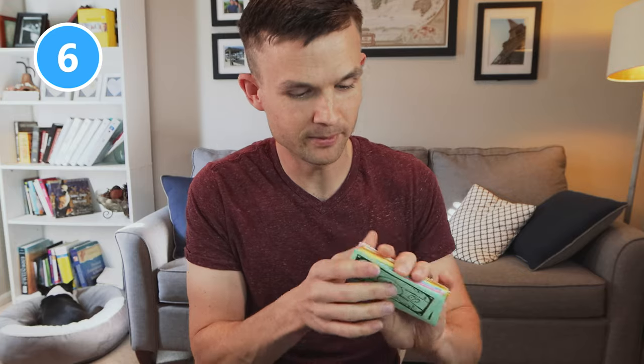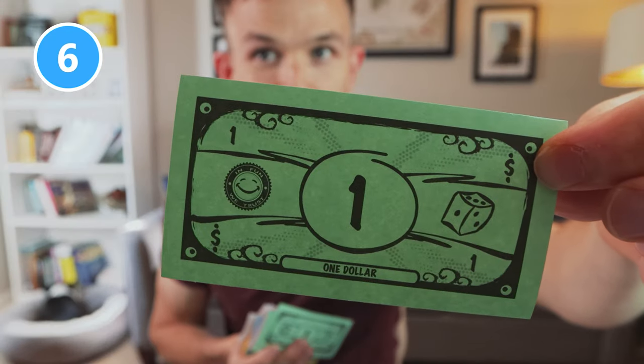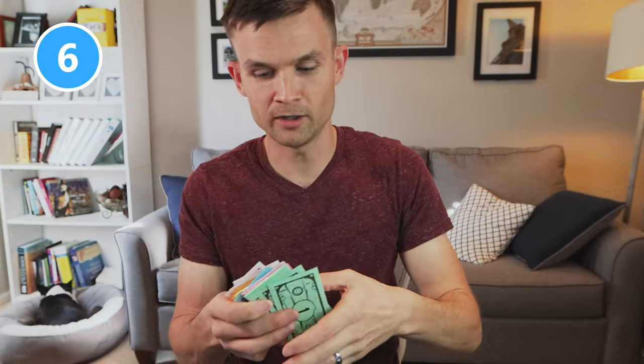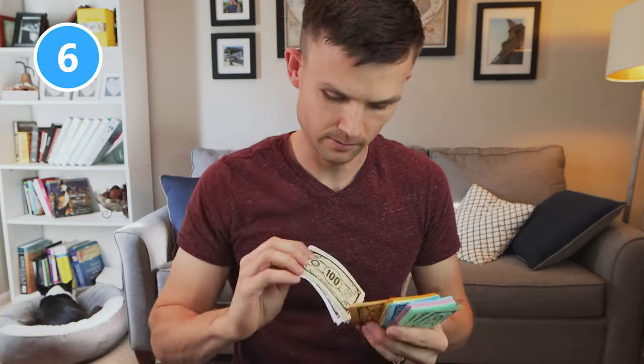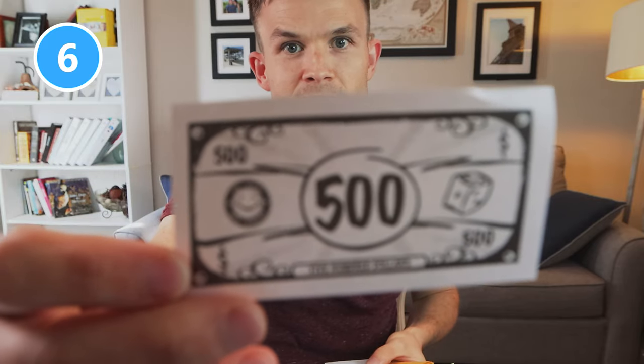The sixth thing I want to cover is the actual money. Just like Monopoly, there are no really unique features about it. There's the $1 bill and it goes all the way up to $500, just like in standard Monopoly. Here's the $100, here's the $500 — it all looks the same.